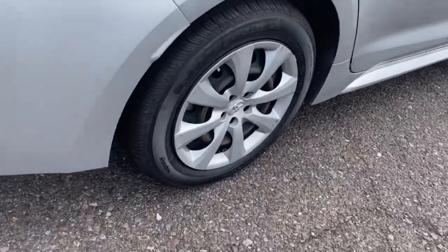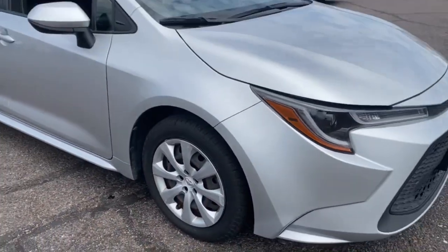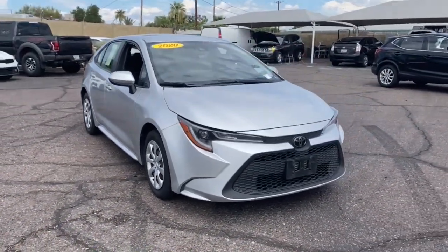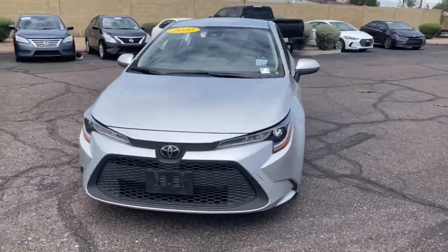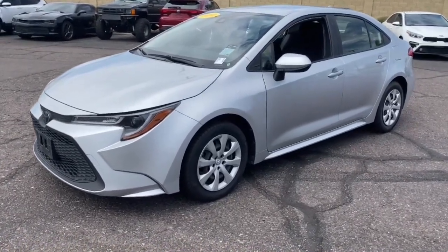These are just some of the great options this vehicle comes with: keyless entry, four-cylinder engine, backup camera, iPod and MP3 input, adaptive cruise control, lane-keeping assist, satellite radio, Wi-Fi hotspot, electronic stability control, and Bluetooth connection.